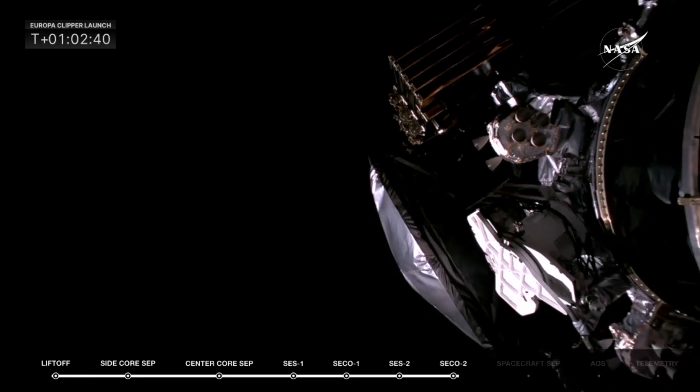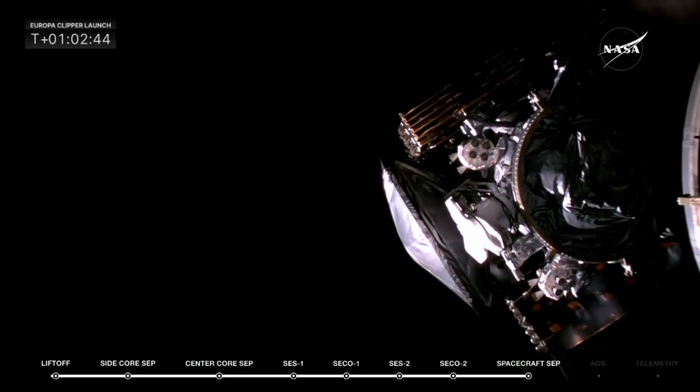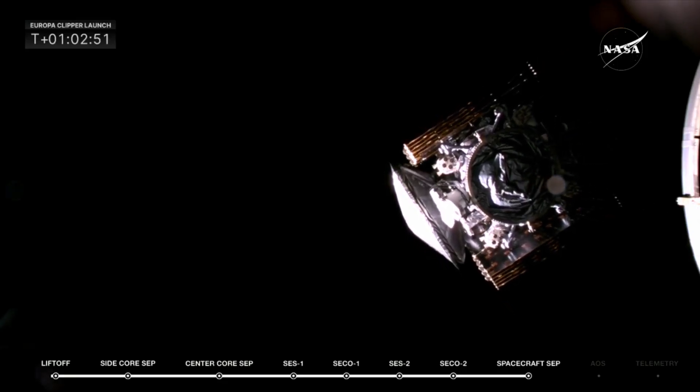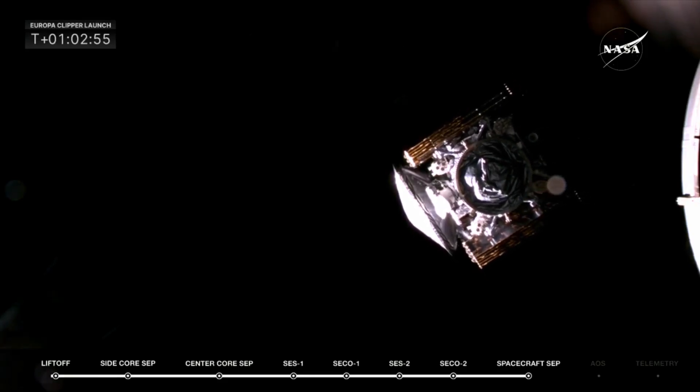Europa Clipper, separation confirmed. And there you go — NASA's Europa Clipper probe, embarking on a long-awaited mission to study Jupiter's icy moon Europa. And what a sight. That is absolutely gorgeous, Gerald, to see Europa Clipper on its way.